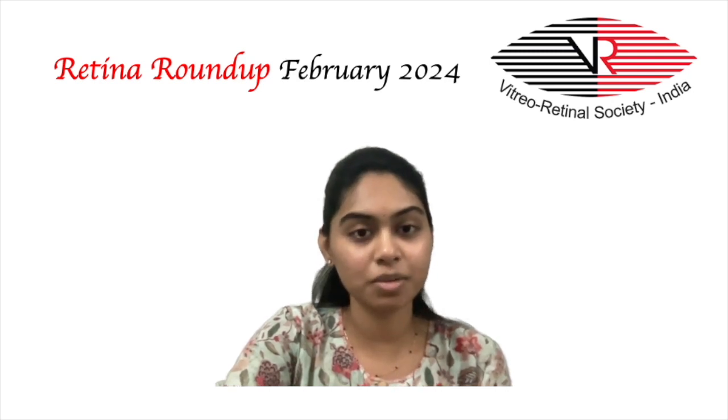This concludes Retina Roundup for this month. We will be back next month with more interesting articles. Thank you.